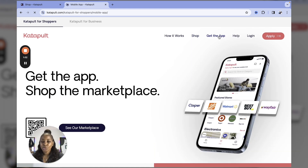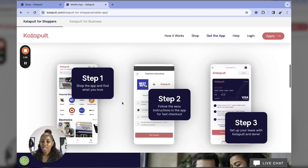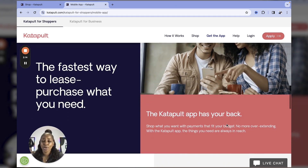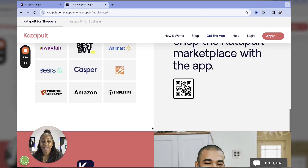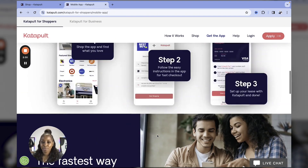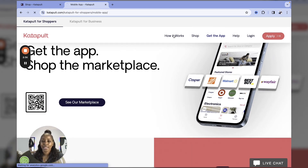You can get the app, and it shows you step by step how to check out. Step one: you shop on the app and find what you love. Step two: you follow the easy instructions in the app for checkout. Step three: you set up your lease with Catapult and boom — you check out. All you need is your phone number and the ability to make your first month's payment.